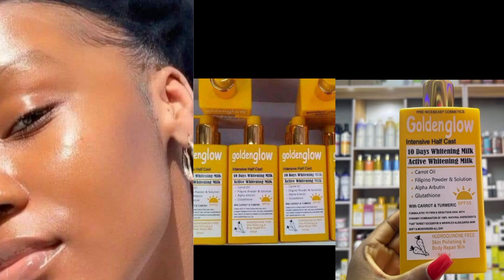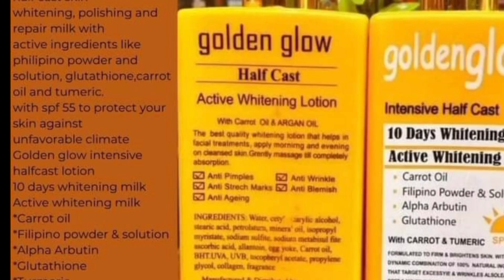So today I'll be reviewing the golden glow half cast lotion, also called the 10 days whitening milk, active whitening. This lotion lightens maybe two to three shades but it's not going to whiten you. It contains carrots and argan oil. I sell this lotion — it's in store and sells for 12,000 naira. It's a polishing lotion, also a repair milk, made from Filipino powder, glutathione, carrots, and turmeric. One of the reasons I love it is because it contains SPF 55.